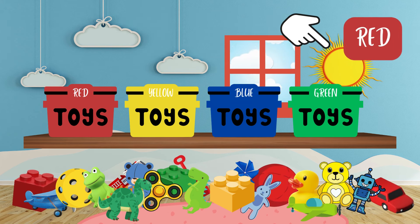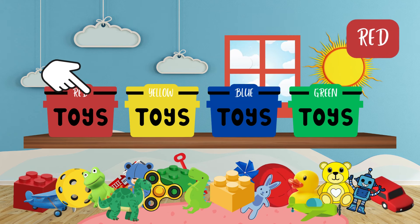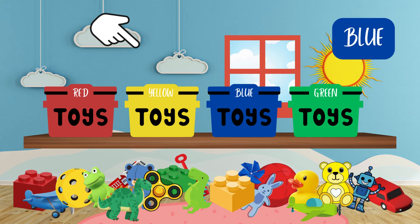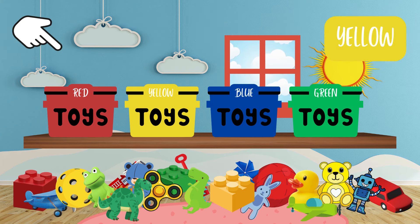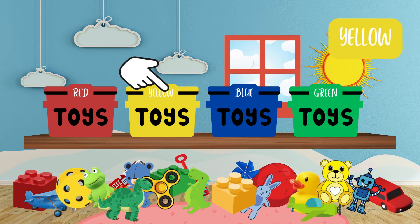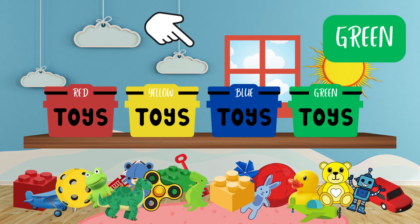Which basket is the color red? Which basket is the color blue? Which basket is the color yellow? Which basket is the color green?